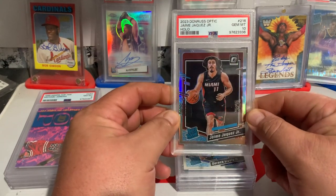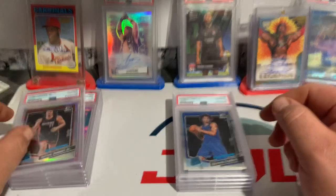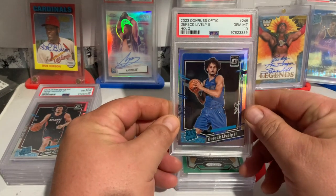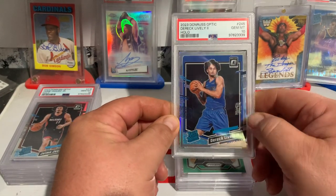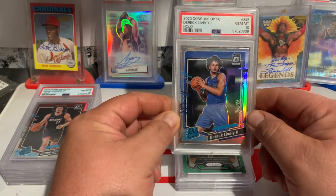Jaime Haquez, PSA 10 Optic Hollow. Again, I think he's going to have a great year. Derek Lively, Optic Hollow — he had a really good playoff run, so let's see what this year brings.